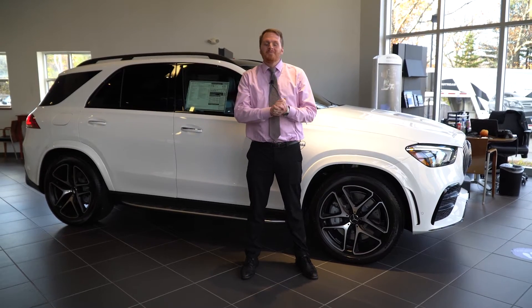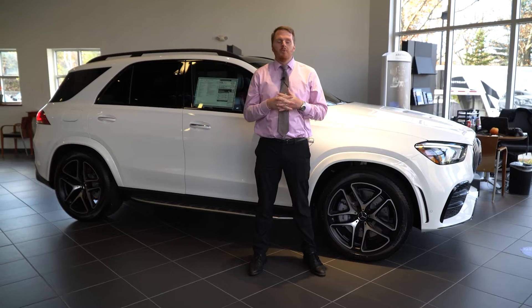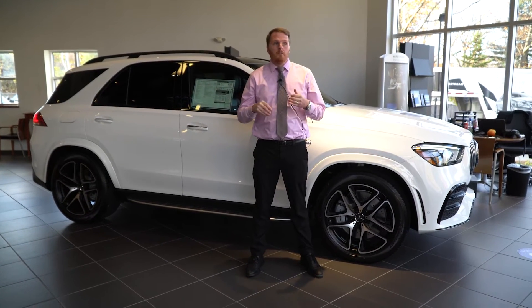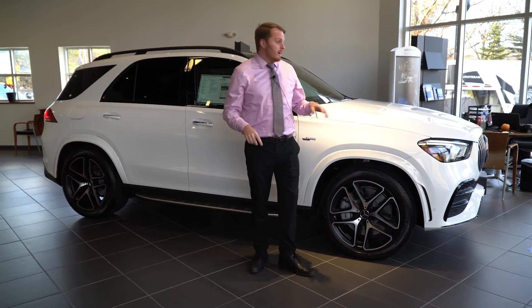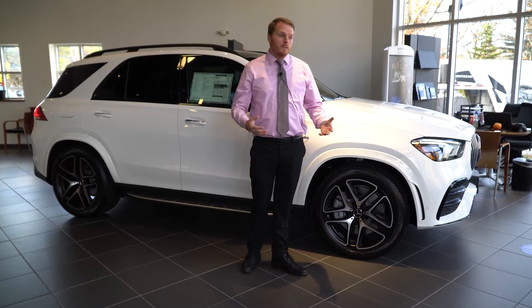Hey Duvall, it's Sam Hersom here from Prime Motor Cars Mercedes-Benz here in Scarborough, Maine. I wanted to put a quick video together of one of the cars you sent in. I did just sell one of these to a gentleman down in Florida, but this one is available and ready for delivery if you so desire.